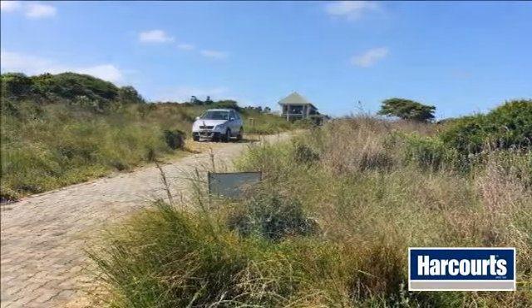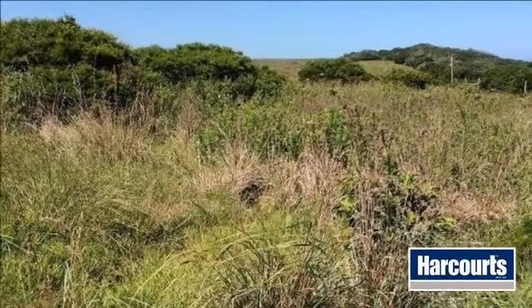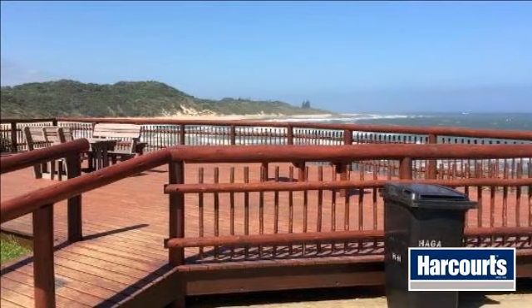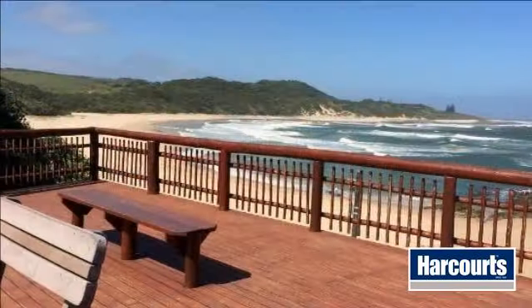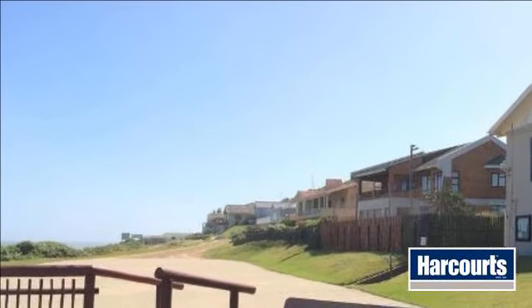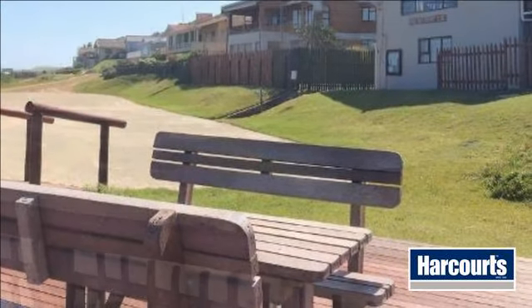For more information on this property or to arrange a viewing, please contact us. I'll see you next time. Thank you.